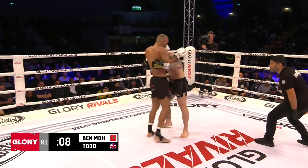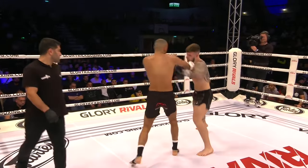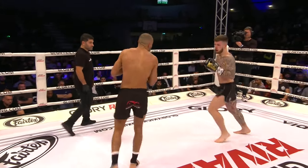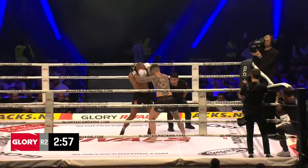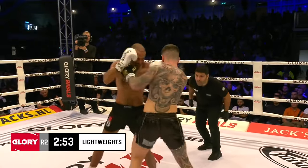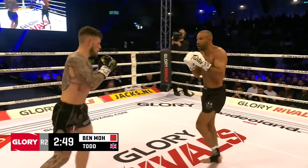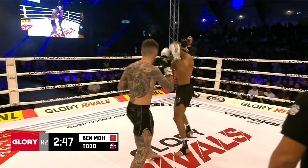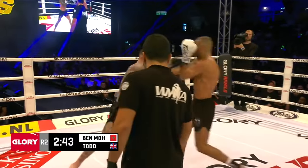That combination with the right uppercut back to him. As time winds down in the opening round, good body shots landed from Todd. He's doing that combination, going left-right to the body. He just needs to follow upstairs and mix in his kicks as well.